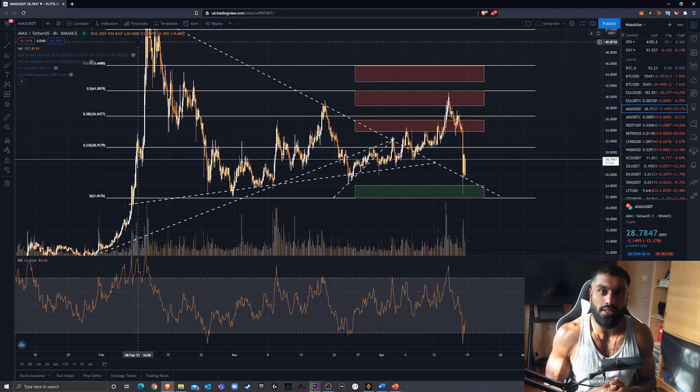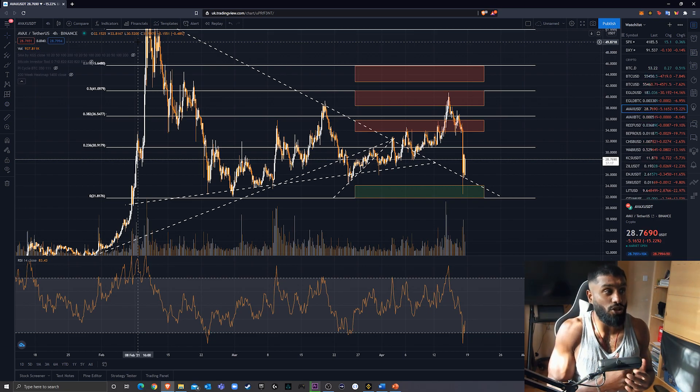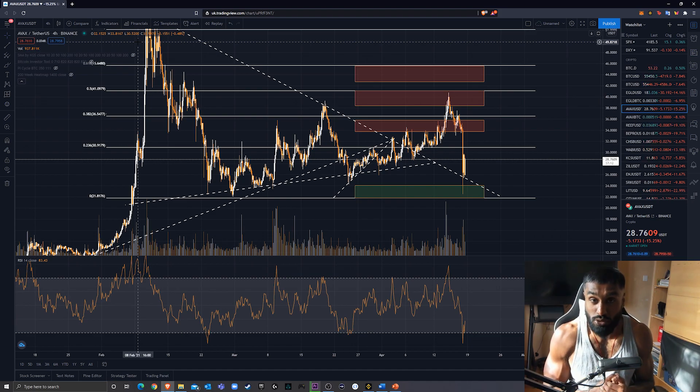Today I'm going to be doing a technical analysis on Avalanche. I've spoken about Avalanche before and done a coin overview. I'll put a banner up here if you want to see the full coin overview — I go into the technology, the team, why I think it's such an amazing project. Today I want to give a quick technical analysis.